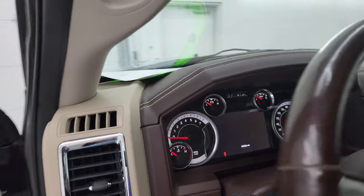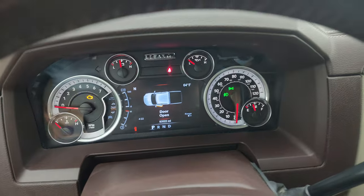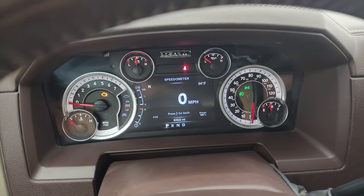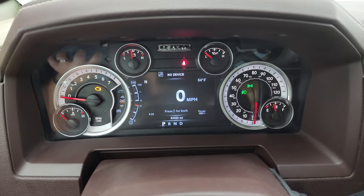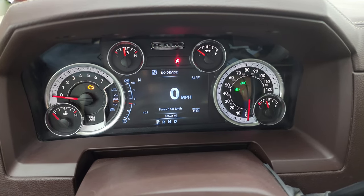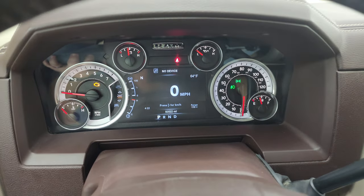Up top, you can check out the miles, the radio, and everything this one has to offer on the interior. This one has 83,522 miles on it. You get the seven-inch LCD display, digital speedometer, compass, outside temp, time, range to empty — and you can change all those corners to read whatever you want; it's completely configurable.